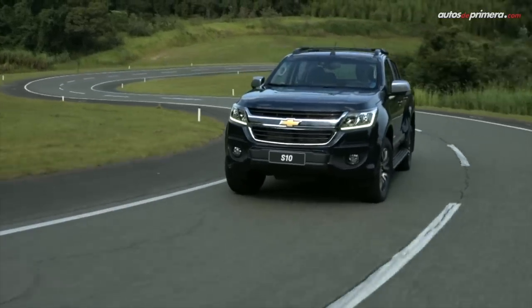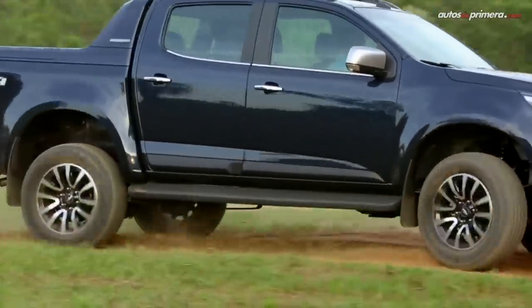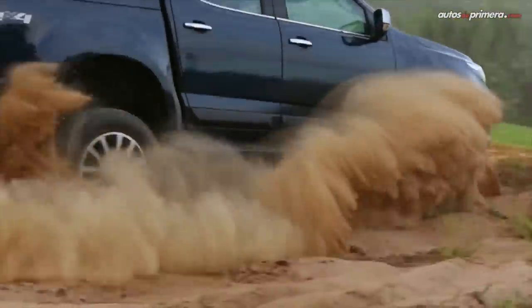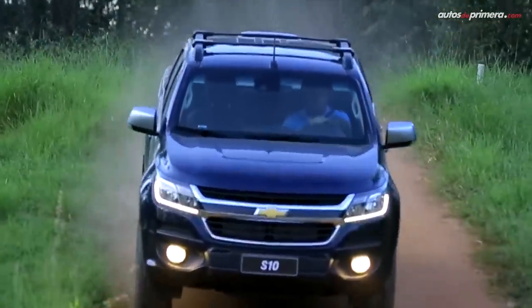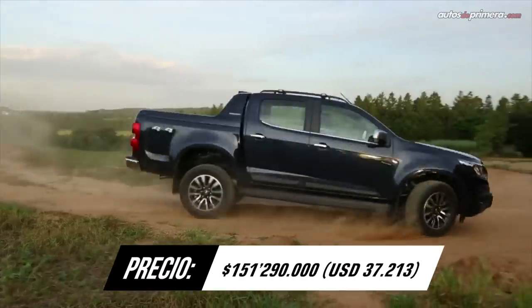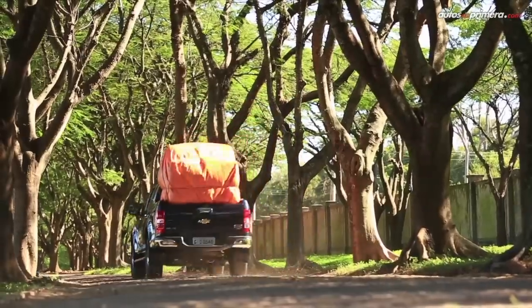Empezando en orden alfabético, encontramos a la Chevrolet Colorado, un modelo importado de Brasil que comparte varios elementos con la Trailblazer. Su versión High Country monta un motor de 2,8 litros que entrega 197 caballos de potencia y 500 Nm de torque, gestionados por una caja automática de 6 velocidades. Cuenta con varios accesorios de confort, 6 airbags y asistencias de manejo como alerta de colisión frontal y alerta por salida de carril.